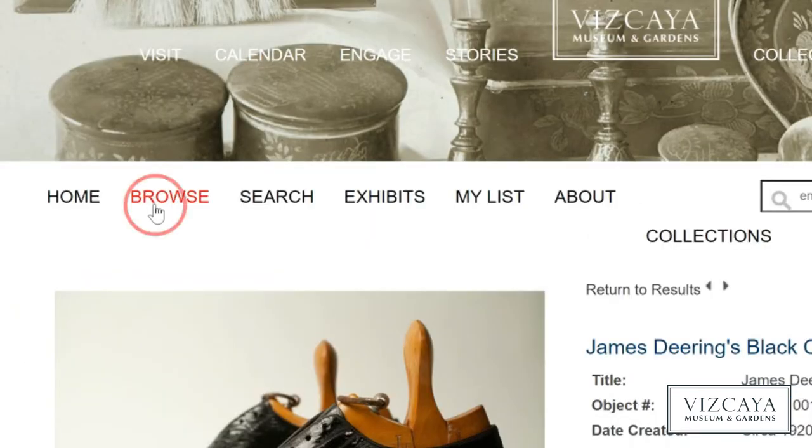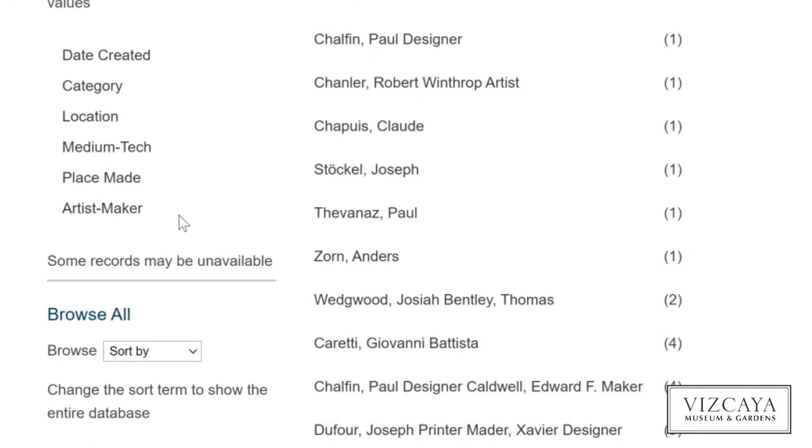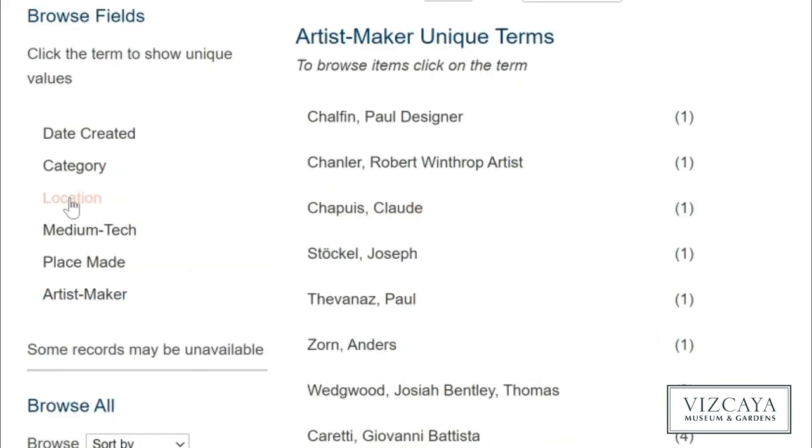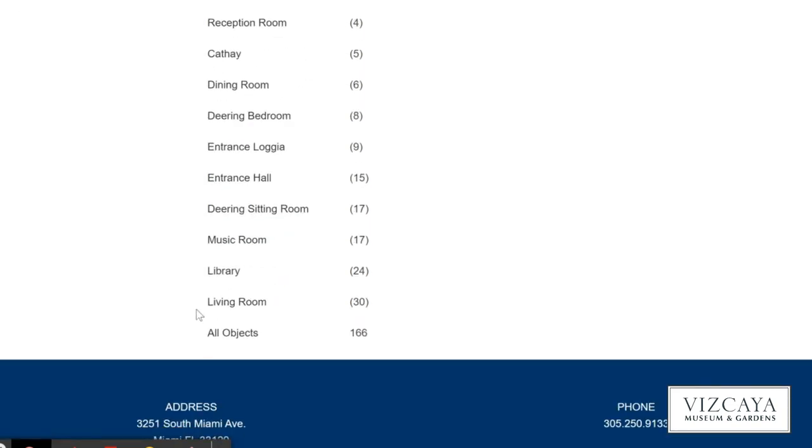We recommend using the Browse feature to explore the collection by categories, such as place of origin and period. Best of all, you can click Location and browse objects according to their current location at Vizcaya. For example, if you click the Living Room, you can see all the objects currently in the database that can be found in that space.